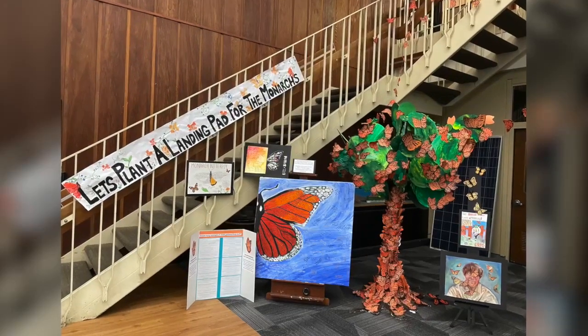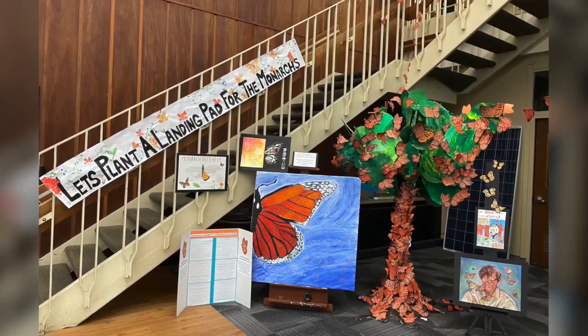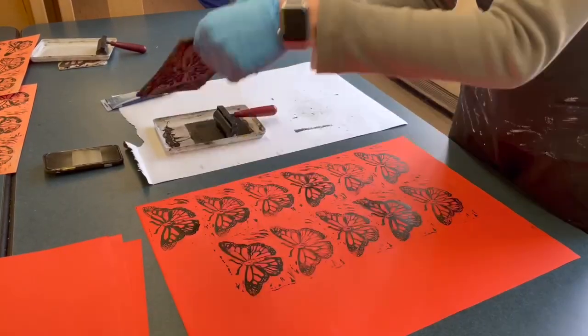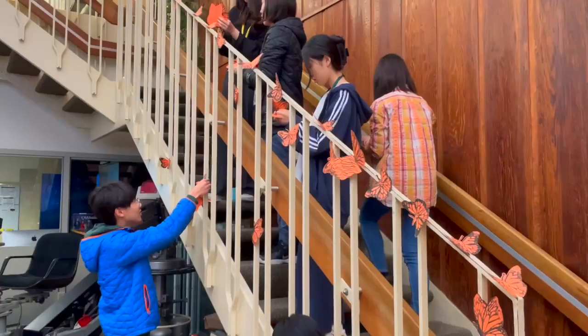My students were able to get involved in so many different ways. For this project, we carved out butterflies on linoleum, and then we stamped it on orange paper to mimic the Monarch Butterflies, and then we cut them out and put them in the library.